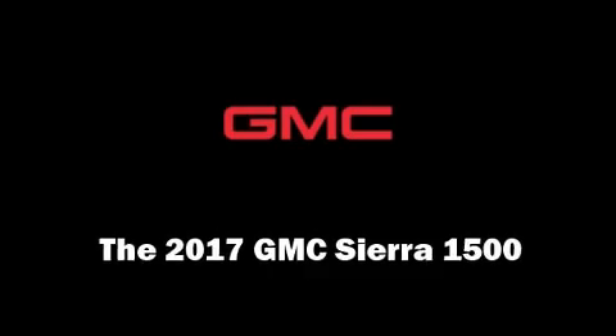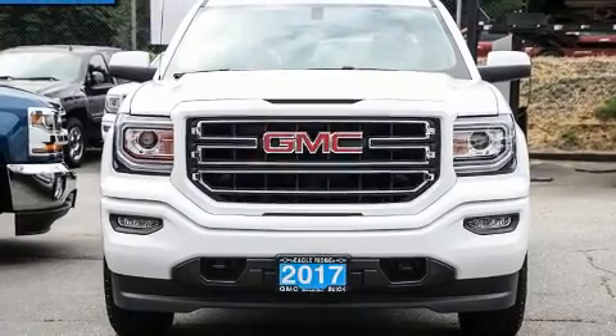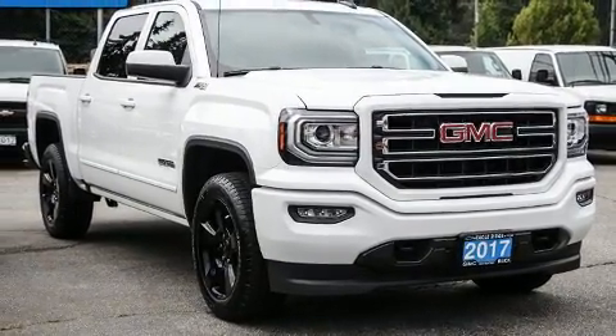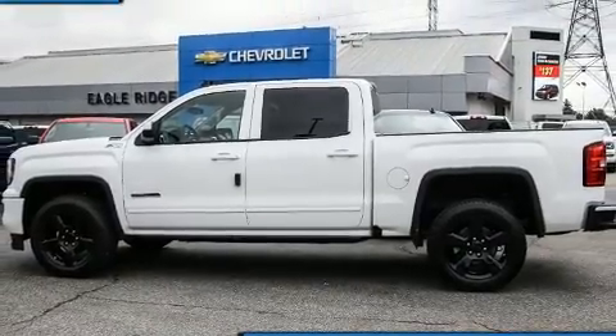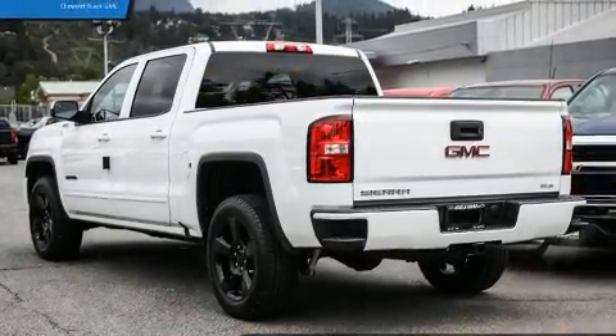Come test drive this 2017 GMC Sierra 1500. Smooth gear shifts are achieved thanks to the powerful eight-cylinder engine, providing a spirited yet composed ride and drive. Four-wheel drive allows you to go places you've only imagined.